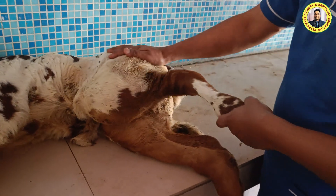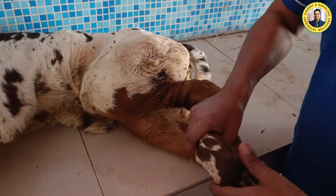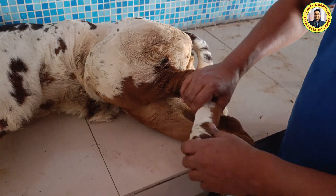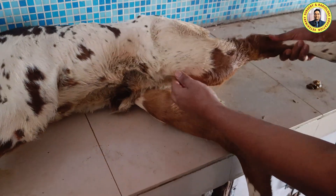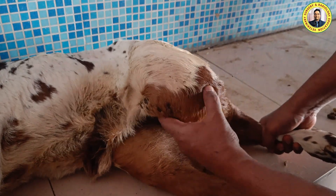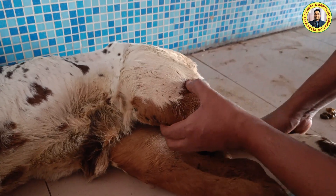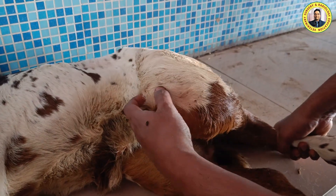When we examine both hindlimbs, both hip joints are normal. On the left hindlimb, the fetlock joint is normal, the hock joint is also normal. However, here it appears that there may be some inflammation or some trauma. When we palpated here, this is the proximal extremity of the tibia.